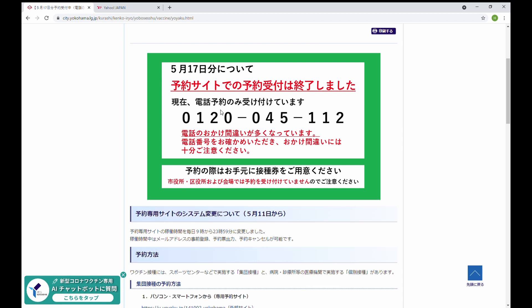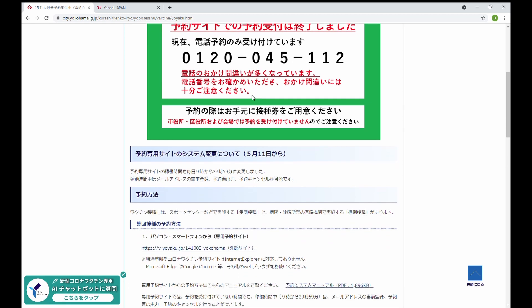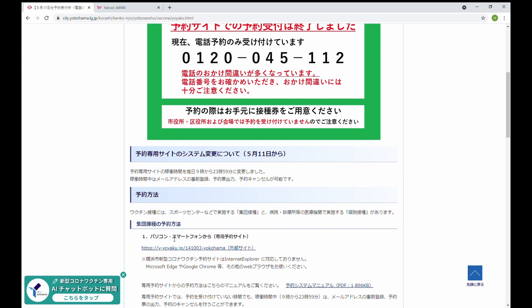私も5月17日月曜日、もうすでに午後になってしまっています。インターネットの予約サイトはあっという間に、5分ぐらいで終わったらしいというふうに、朝からトライしていた人の話を聞くとそのようになっています。今は電話予約のみ受付になっていて、電話は一切つながらない状況が続いているようです。月曜日の9時にインターネットで予約をトライしようと思っている人は、下のほうにある「パソコン・スマートフォンから専用予約サイト」というところが出てきます。